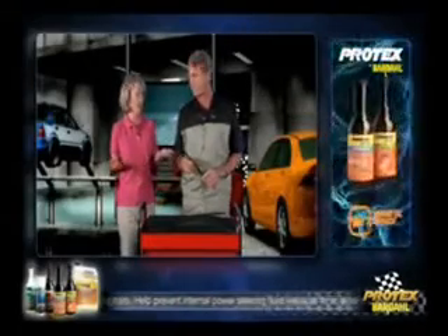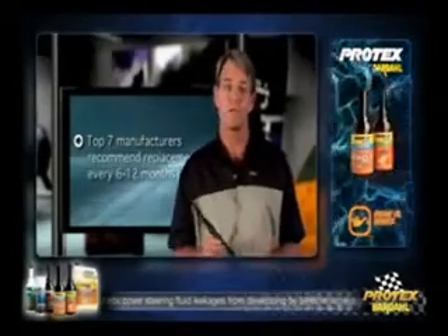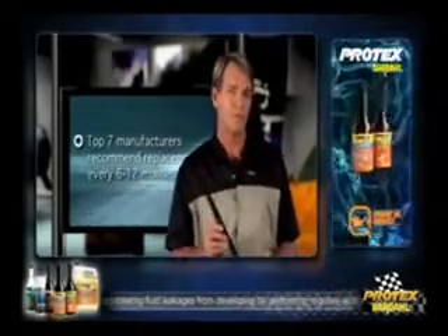The big question is, how often should I change my wiper blades? A lot of the time we find ourselves replacing them just after a driving rainstorm, when we can see that they're not working. The top seven manufacturers of blades recommend replacement every six to 12 months.